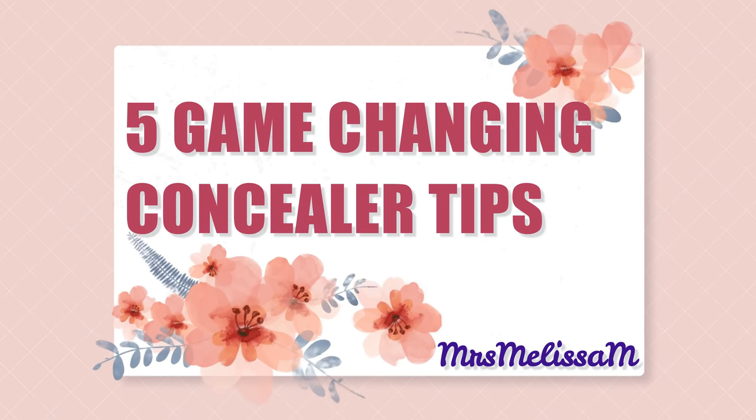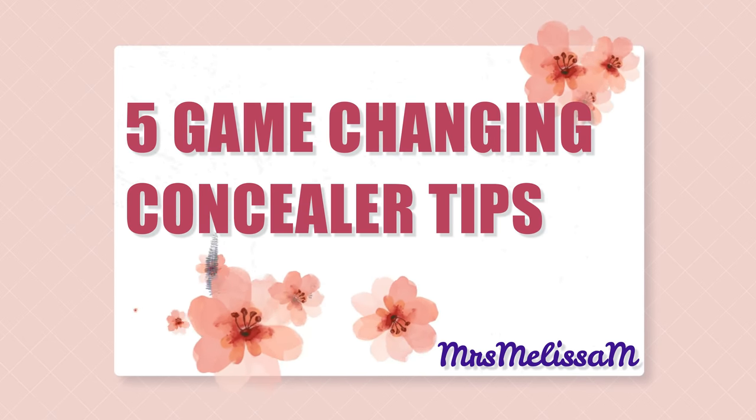Today is all about throwing out what you've learned about concealer in the past and trying these five tips to see whether or not they'll help your mature under eyes look their very best. Hello friends, I am so glad that you're here with me today.